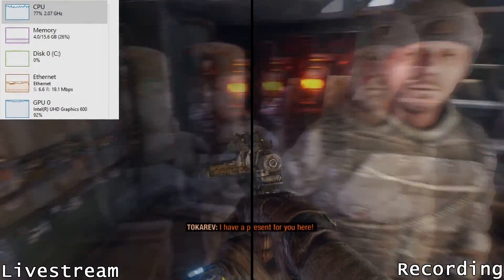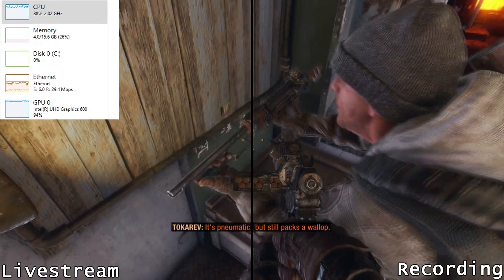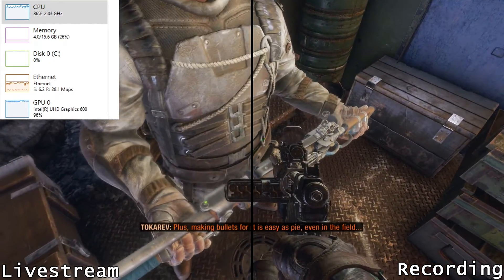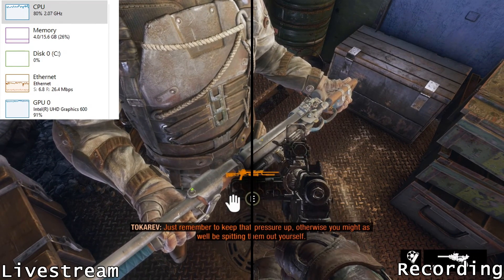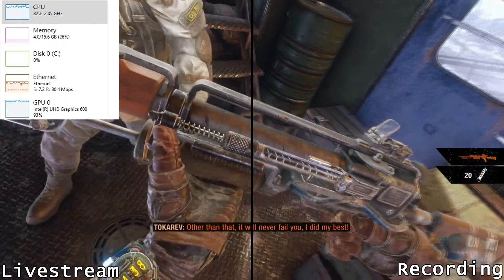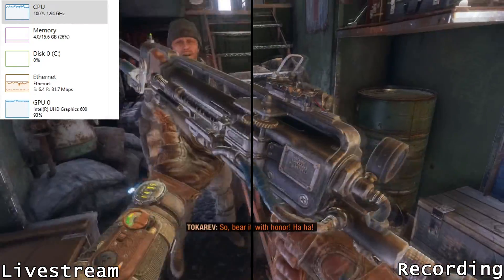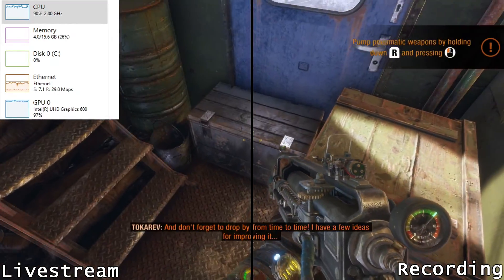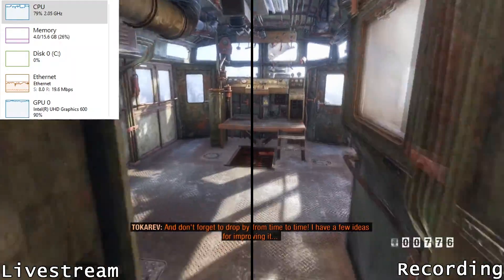So here's the two videos of me playing Metro Exodus side by side. On the left is the Twitch stream, which I downloaded directly from Twitch, so that video is exactly what the viewers were seeing on their screens. On the right is a recording I took using a capture card, so that is exactly what I was seeing on my screen. The stream itself was only at 720p, 30 fps, so I had to scale it up to 1080p to fit with the recorded footage, which was 1080p 60 fps. I added the task manager to the overlay on the live stream to show the PC's resource utilization. You can see the CPU and GPU utilization are nearly always over 90%, but neither the actual gameplay nor the stream are impacted in any way.